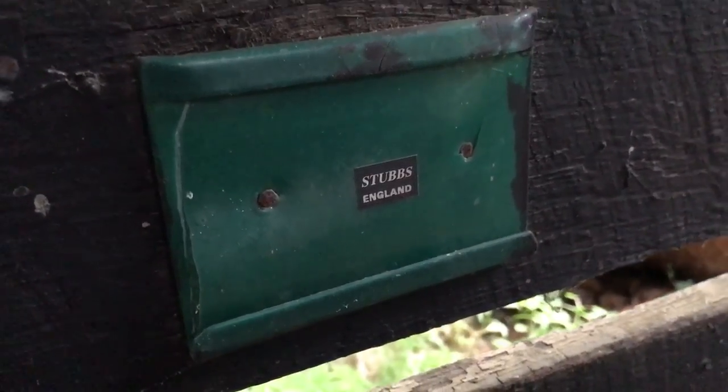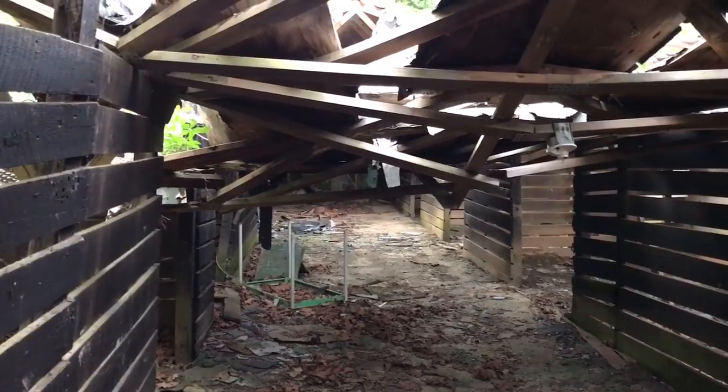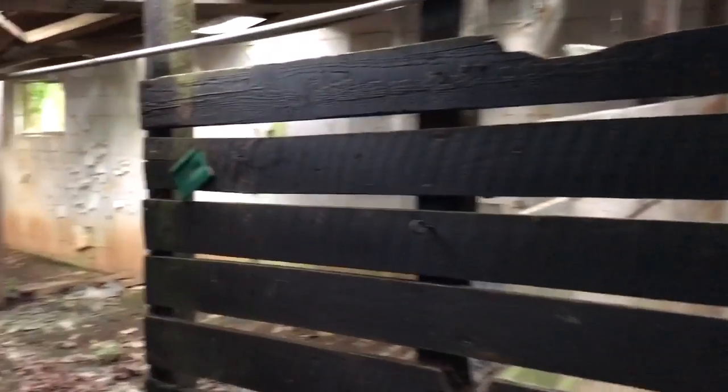I wonder what that means — 'Stubs England.' Is that like a name, or is that like a brand? Let's see what this other one says.